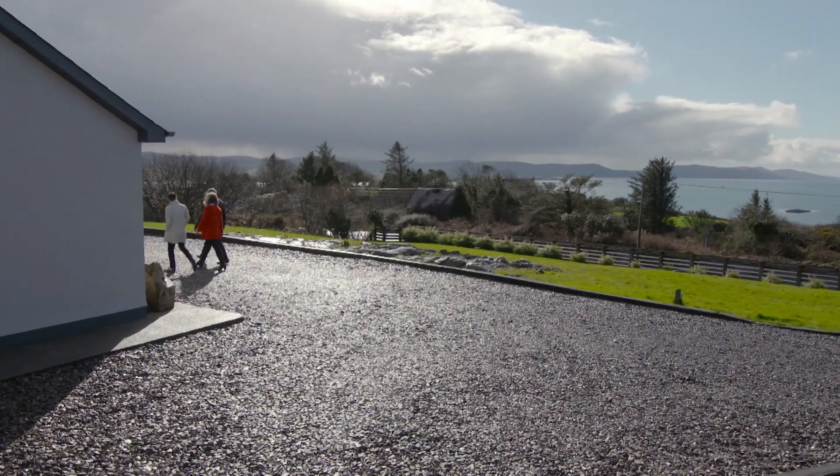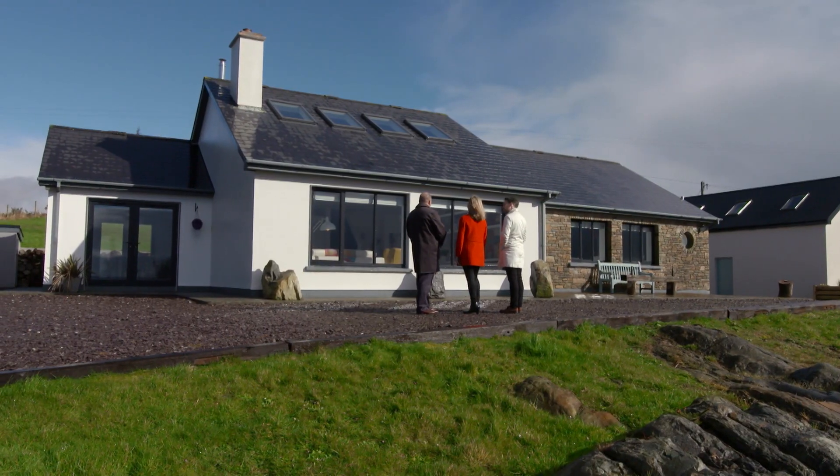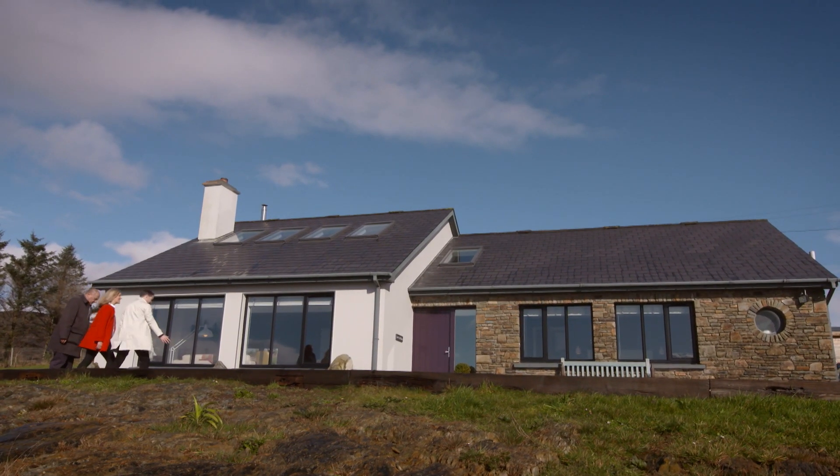It's a traditional looking bungalow from the outside. The mixture of materials on the elevation — it's a mixture of stone and plaster render, which gives a nice contrast. Looks great. Shall we go in? Yes.